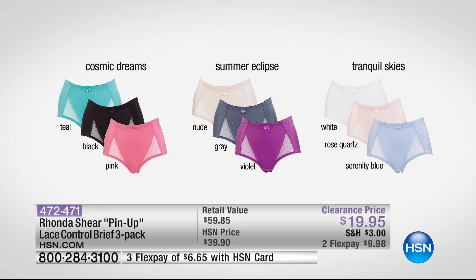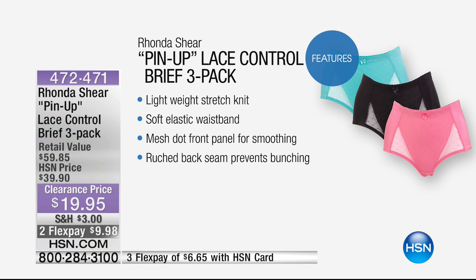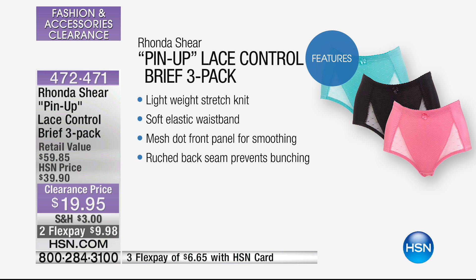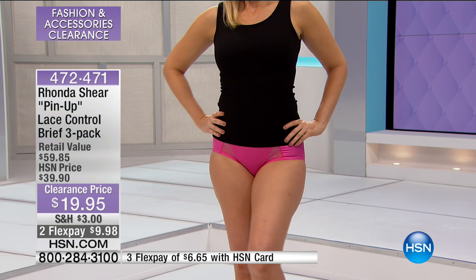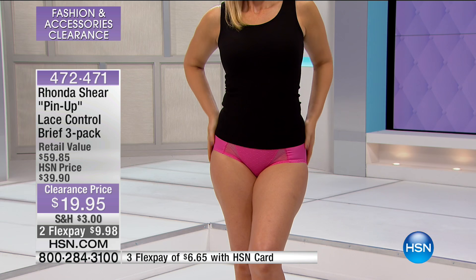The ruched back gives you a little bit of a lift in the bum — $9.98 each. They look like a sexy brief because of the cutout lace — like a bikini peek-through with all the coverage and control of a brief. The back has a nice little lift in the tushy and stays put, with no panty lines because it goes all the way underneath. The Tranquil Skies is the white and pink and blue; Cosmic Dreams is the gorgeous teal and hot fuchsia with black.